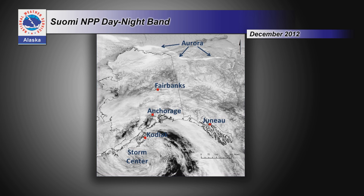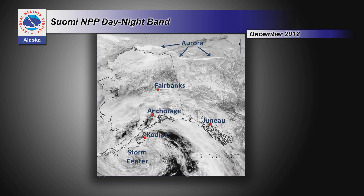Two tools, each with strengths and weaknesses — can we combine them? That's where the day-night band comes in. It's a super-sensitive visible sensor that can actually see by moonlight, and it can even see the aurora. In Alaska, with our long winter nights, we can use the day-night band. Here's an example from the storm that blew the Kulluk drilling platform ashore near Kodiak Island in December 2012. This image is from the middle of the night in December — it looks like daytime imagery. That sensor takes any little bit of moonlight and makes the most of it, showing remarkable detail.